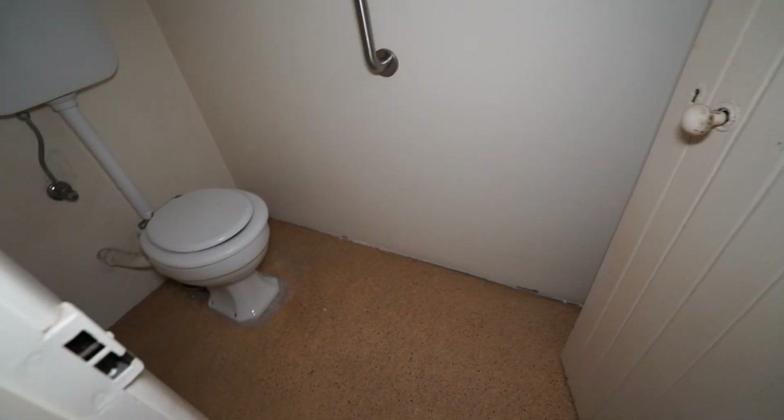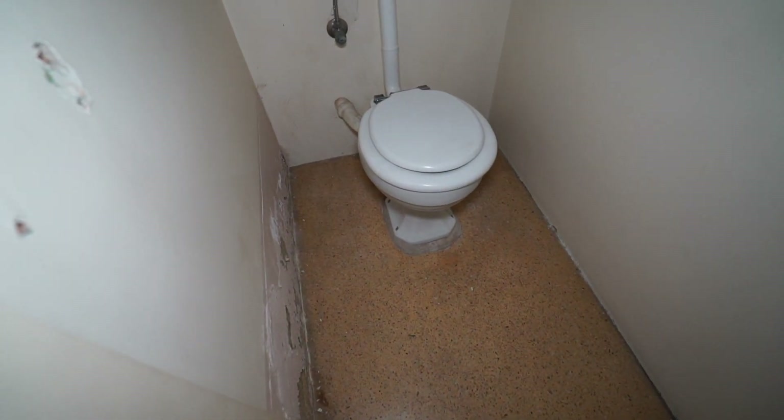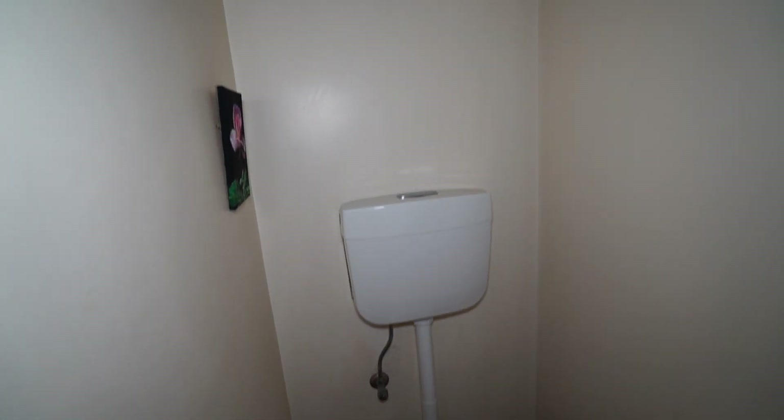So we've got the toilet in here — it's definitely a newer toilet.